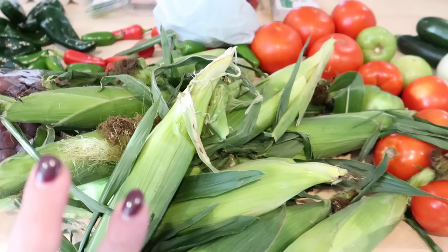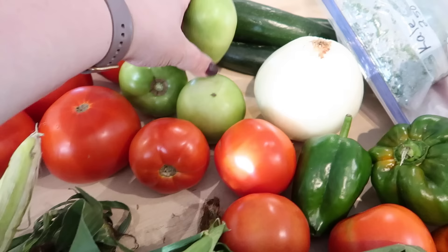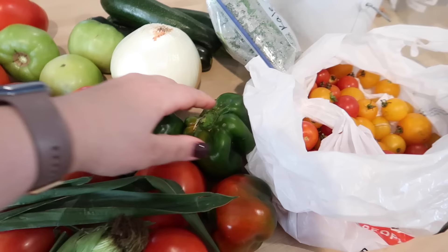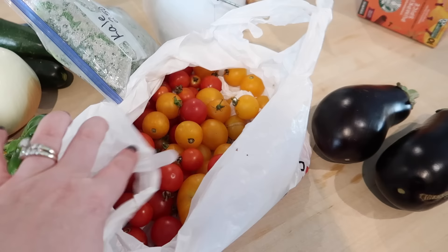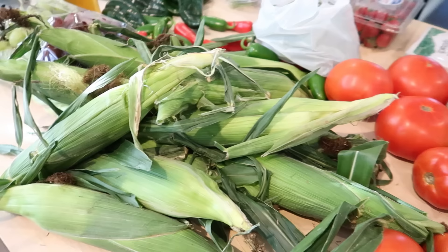I got a bunch of tomatoes — four really large ones. Some green tomatoes that I'm going to make fried green tomatoes with tonight. Some zucchini, some kale, a couple of green peppers, some smaller red tomatoes that I kind of want to make marinara sauce with, and little cherry tomatoes. I was really happy with everything they had — a ton of produce. I think I ended up spending around 60 bucks, definitely not bad for all of this.